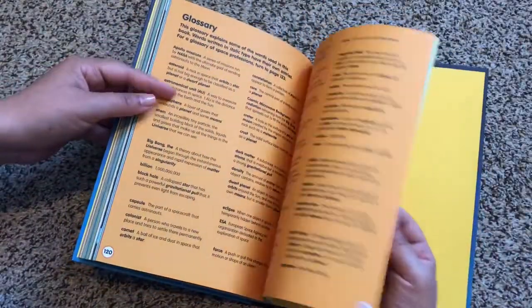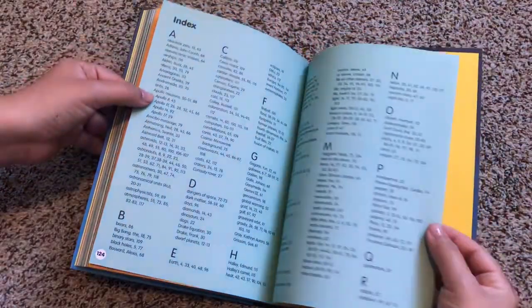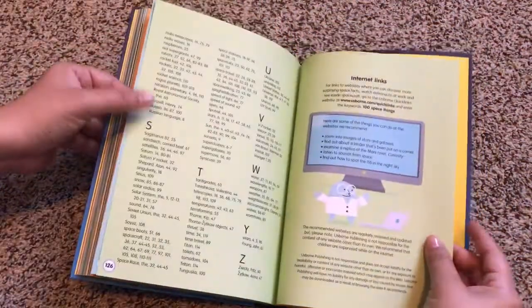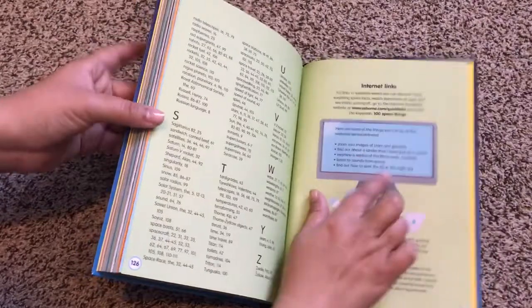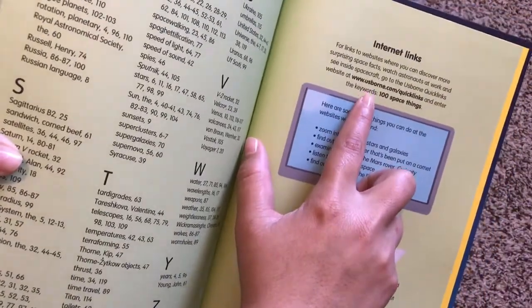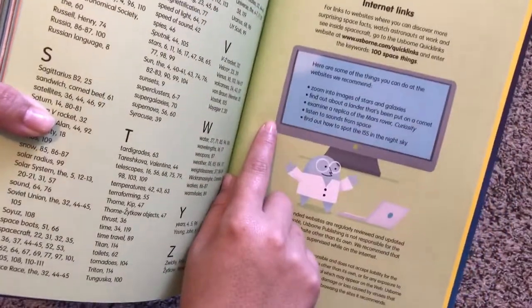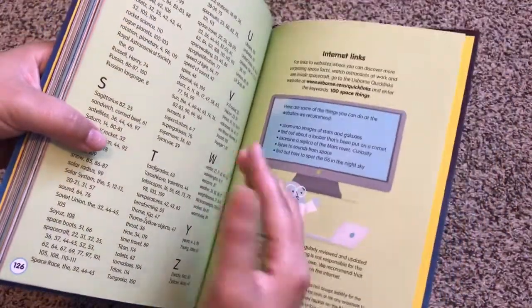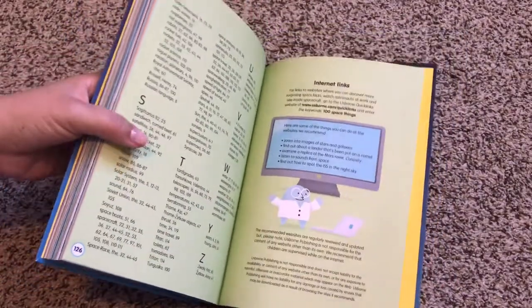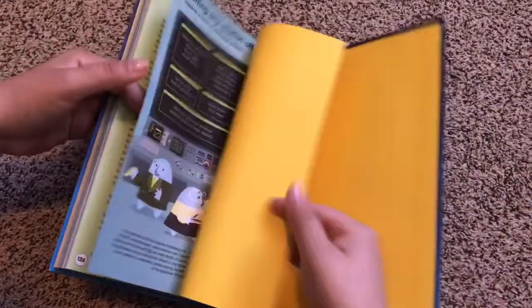At the end there's a glossary and an index to help you find certain topics you're looking for. And of course there are internet links at Usborne.com/quicklinks — type in '100 space things' and you'll find different videos, photographs, and resources about topics in this book.